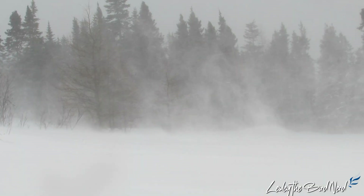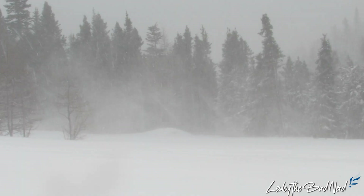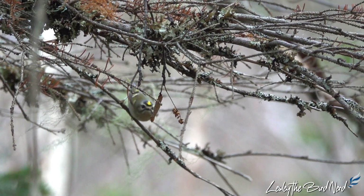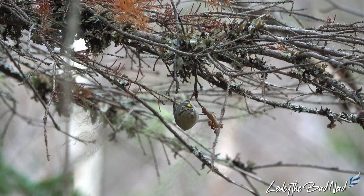Winter is a challenging season, especially in northern locations, with a snow-covered landscape, shorter days, and below-freezing temperatures. It's a wonder how birds manage to survive such harsh conditions, some of which are extremely tiny, causing researchers to scratch their heads in astonishment.